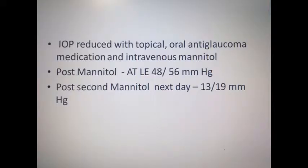He was admitted immediately and IOP was managed with topical and oral antiglaucoma medication, and intravenous mannitol was started. Post-mannitol, his applanation tension came down to 48. The next day his IOP again shot up to 56 mmHg. He was given a second intravenous mannitol and his IOP then reduced to 13 on the second day.